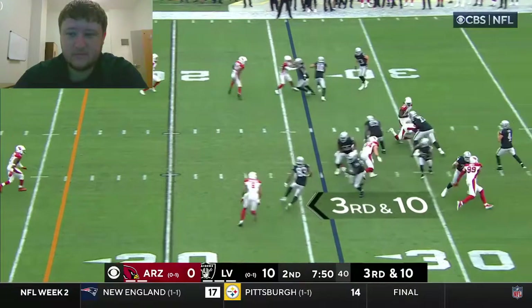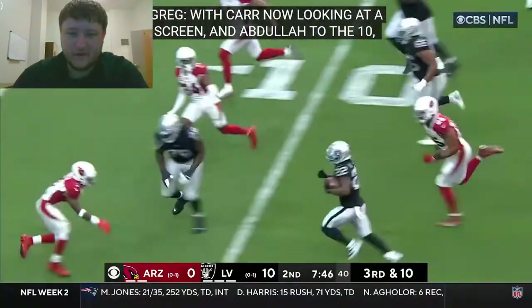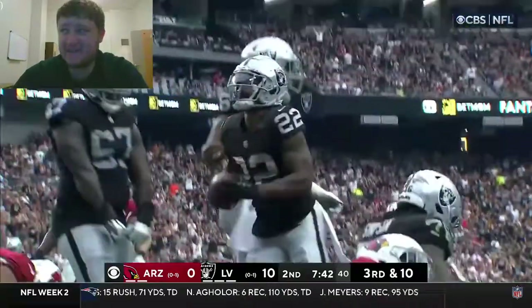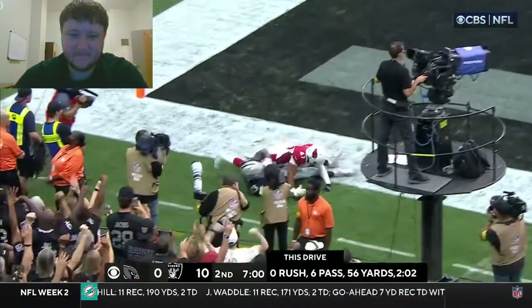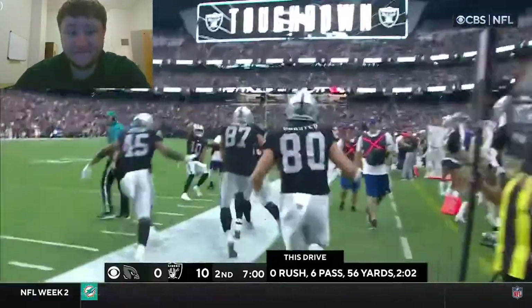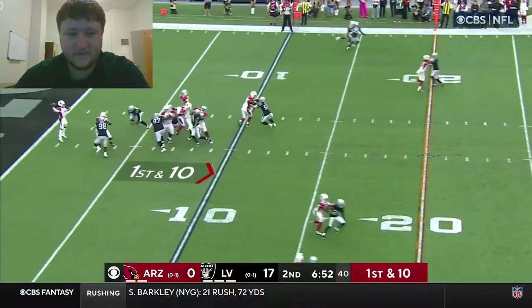Carr now looking at a third and 10. Little screen to Abdullah — running at 10, five, to about the two — it'll be first and goal. Well, watch this — Waller just split out, they've got to love this matchup. Waller in the end zone — touchdown! Aggressive first-down passing. Has to be 17-nothing.